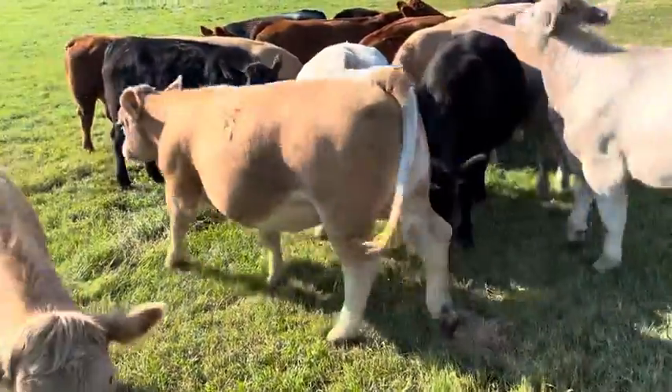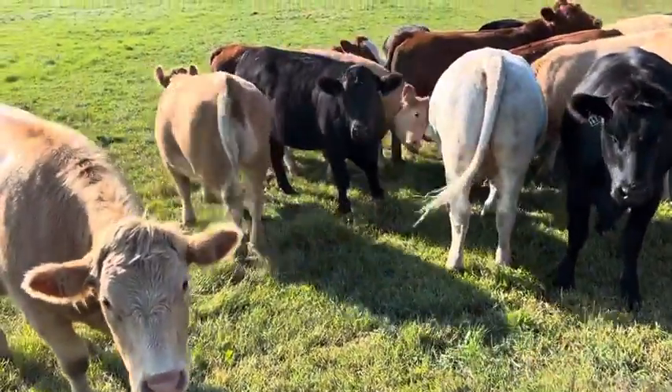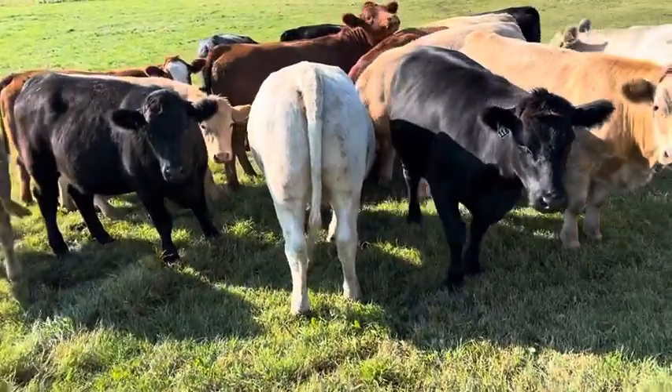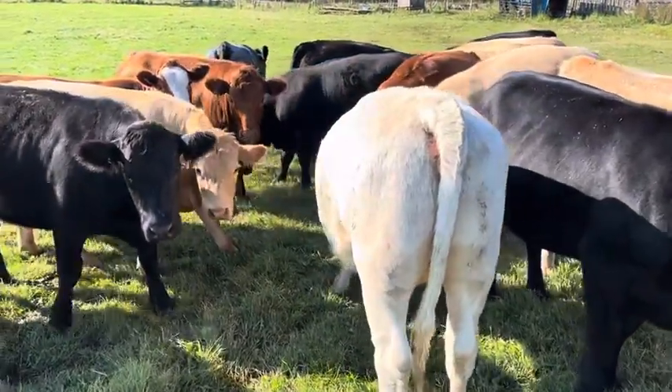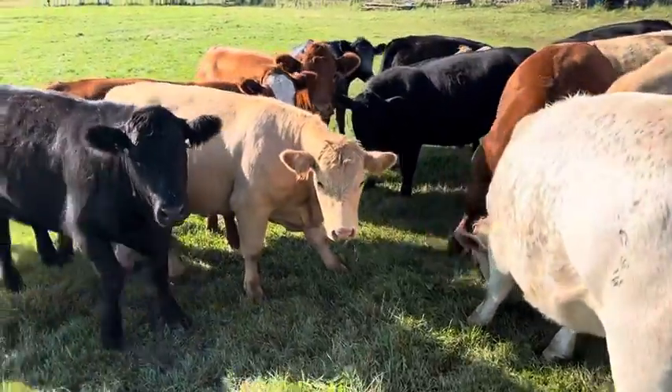The bulls were out June 13th for 60 days, so we've got a tight little calving period — kind of mid to end of March. Full herd health on these.